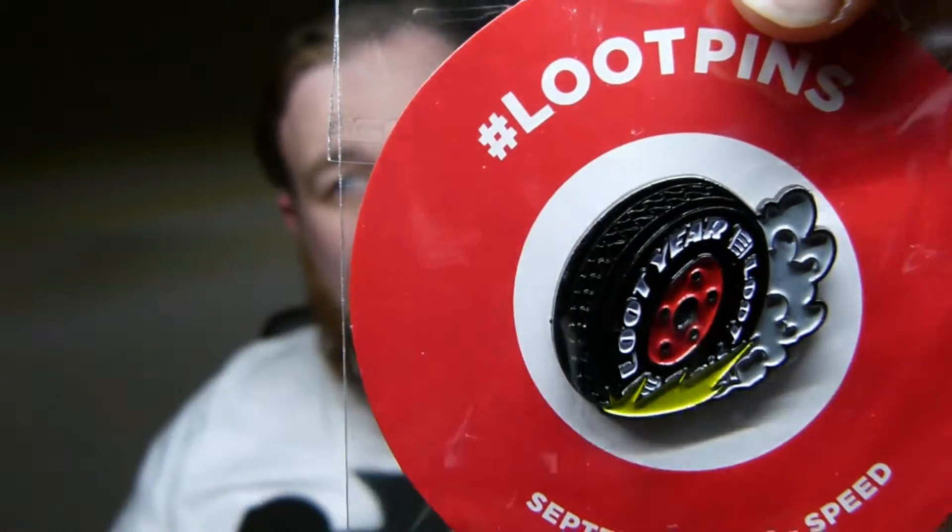We have a loot pin. You get one of these in every box which is quite cool. And this one is a tyre — a little burn out, doing a little burn out. These are quite collectible. Quite cool.